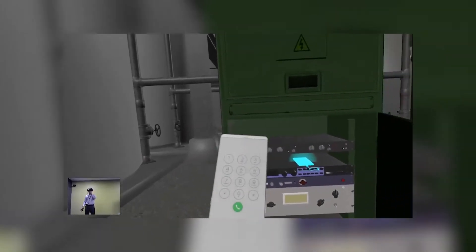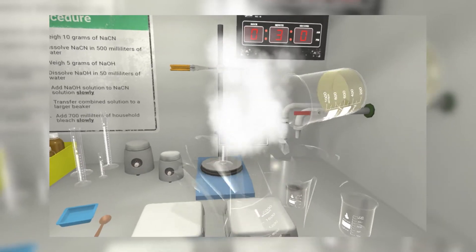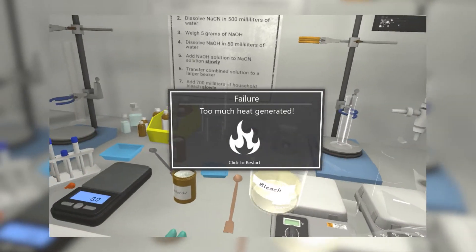Scenarios may look like games, but these virtual worlds are game changers in situations where hands-on activities are unsafe, too expensive, or impractical in the real world.